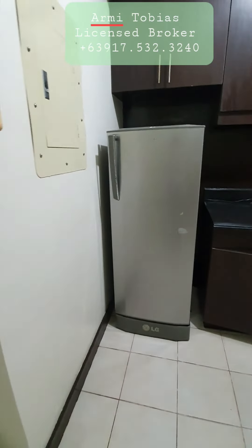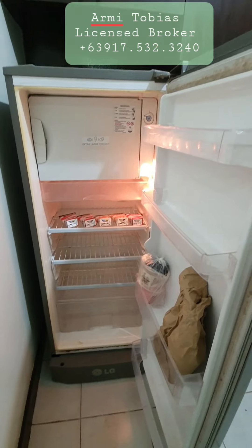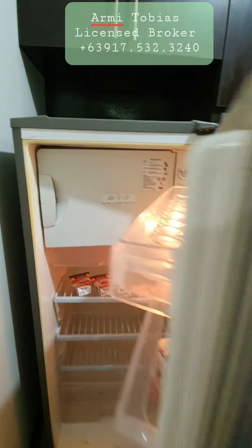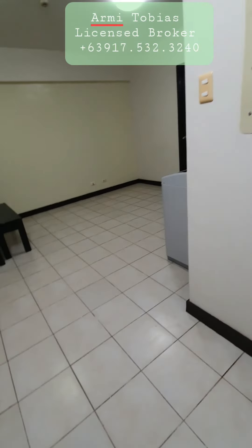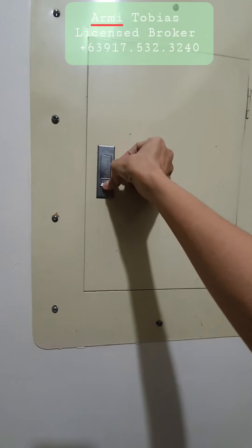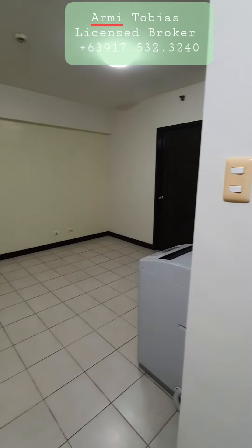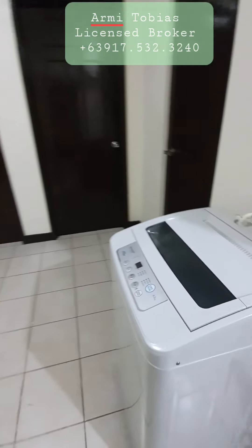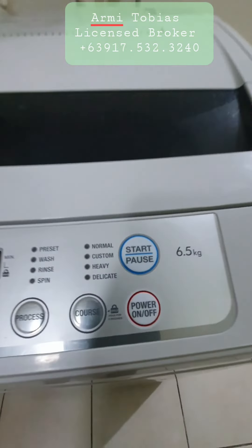So there's the ref. This is the main switch for the electricity. Our washing machine is automatic — it's 6.5 kilos.